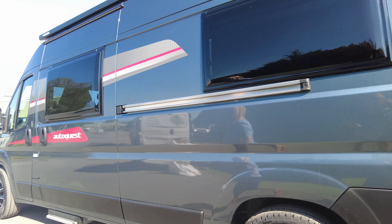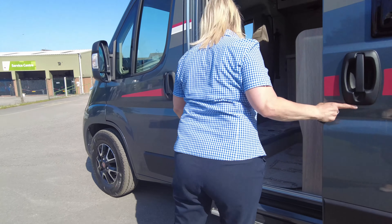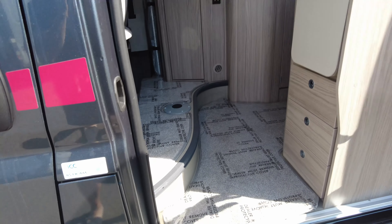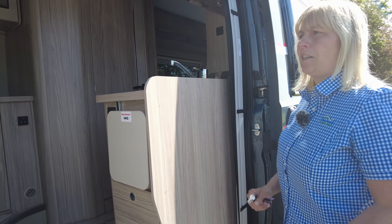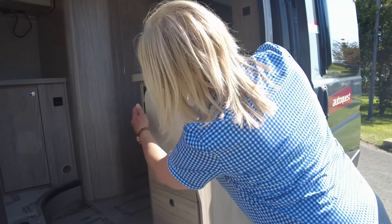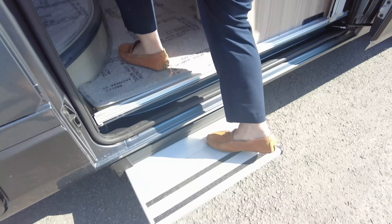So pretty much ready to go I'd say. This is where you fill the fuel cap up and you can see that it's got AdBlue as well. We have a fly screen on the door so as you go on your holidays of an evening, close the fly screen, make sure all your fly screens are down inside and you won't get attacked by midges. The step is an electric step so let's take a closer look inside.